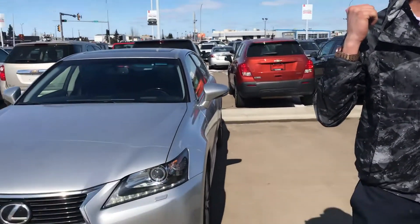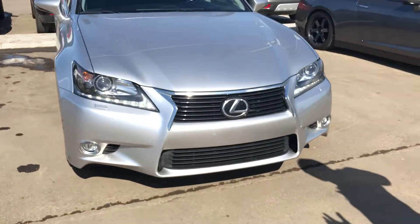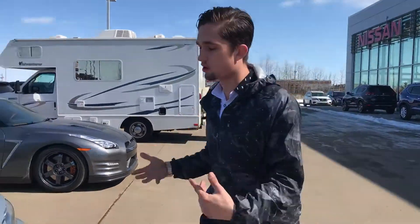Behind me I got this spaceship — I mean Lexus, Adnan, sorry. You've got to check this thing out, it has literally every option imaginable. Under the hood, three and a half liter V6. It's all wheel drive, it's going to be an absolute winter warrior.